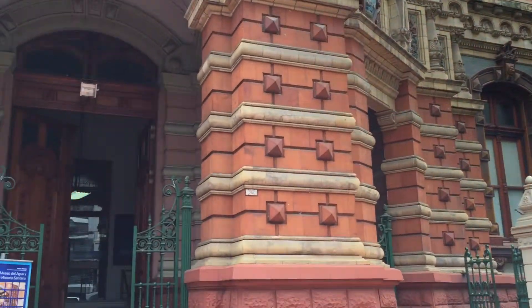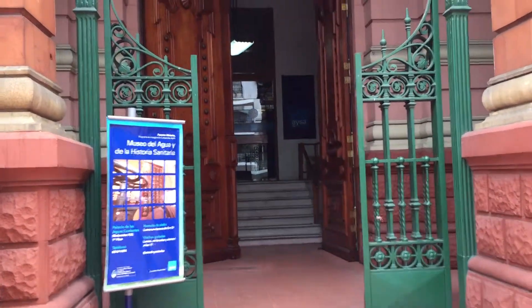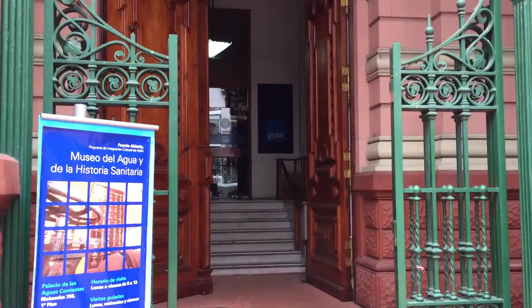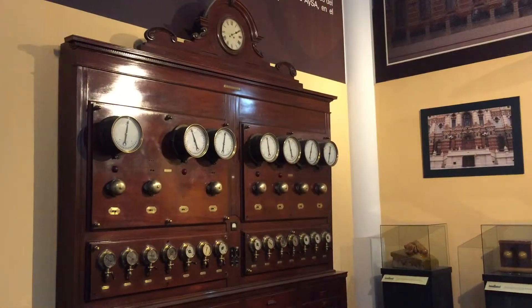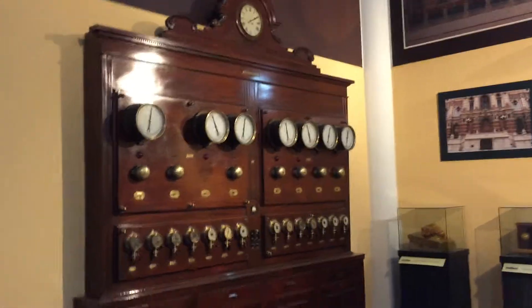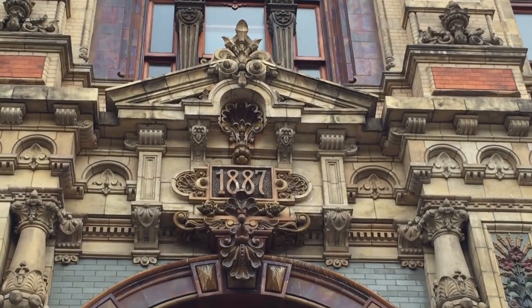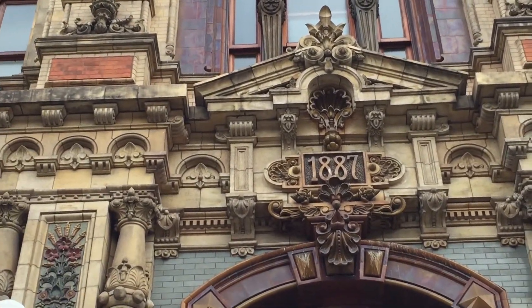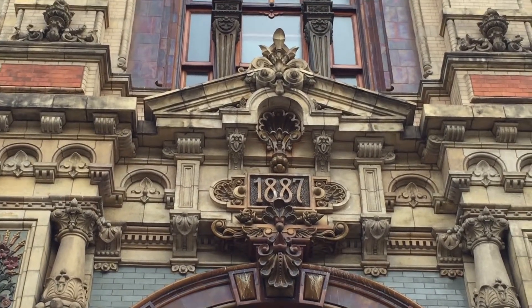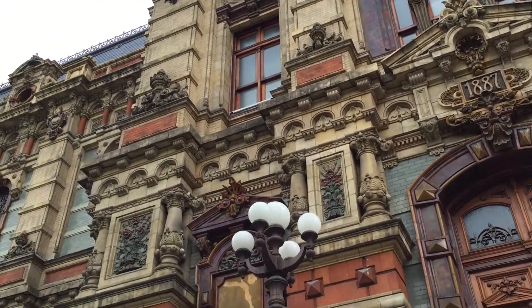Museum of Water — the historical site, the waterworks of Buenos Aires. This building was constructed in 1887. It houses the waterworks pump room and the whole lot, and you can visit the museum. But it's shut today — Monday.